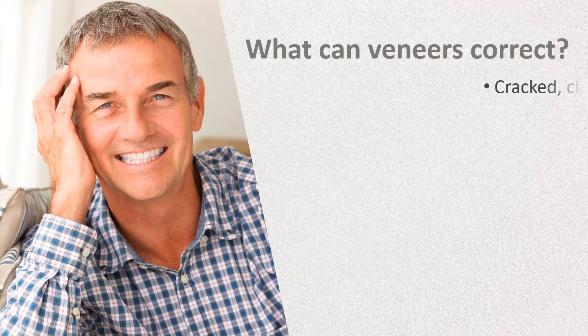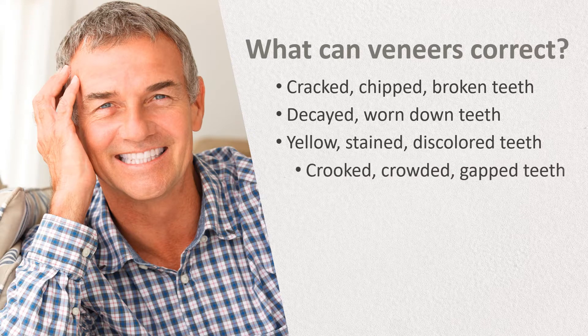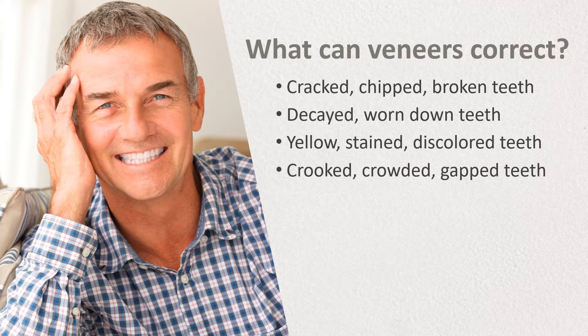Veneers can correct a number of cosmetic issues with a single treatment, including teeth that are cracked, chipped, or broken, decayed or worn down, yellow, stained or discolored, and even minor alignment issues with teeth that are crooked, crowded, or gapped.